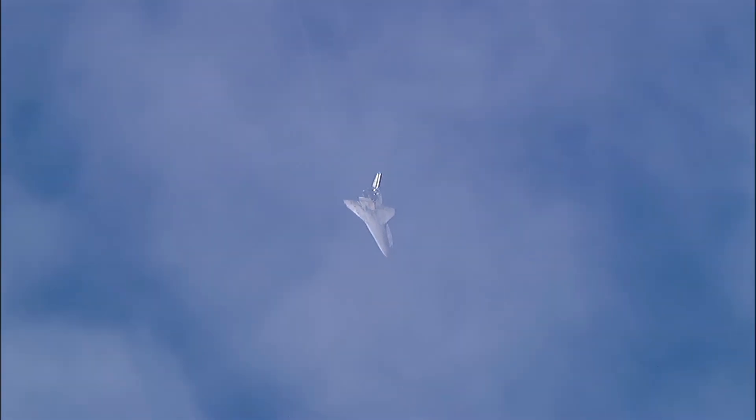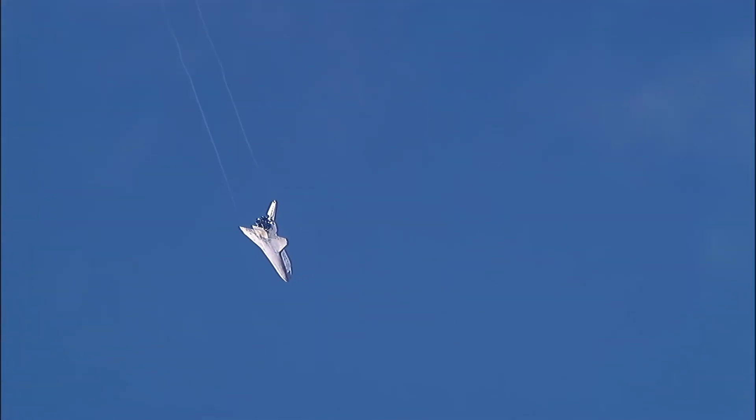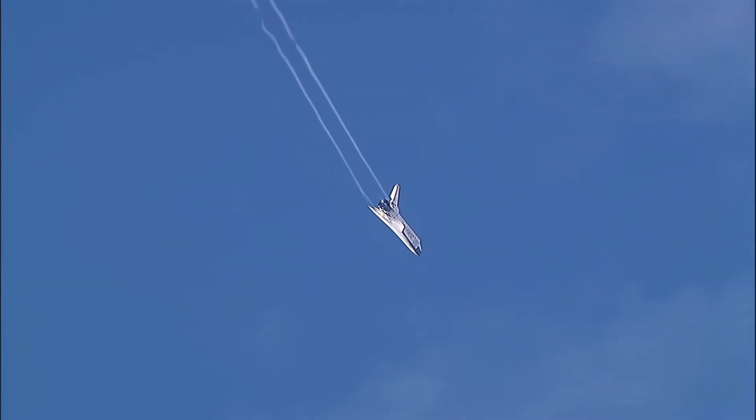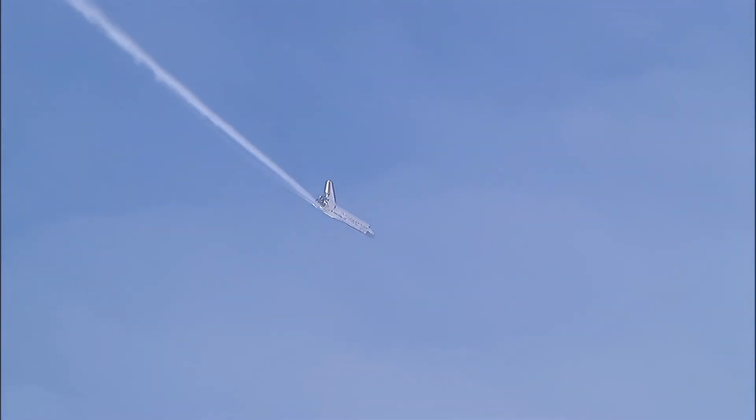Rick Sterko has taken back the stick from Kevin Ford. The vortices off the wings very obvious, as Discovery continues its turn around the heading alignment circle, aligning with runway 22 at Edwards Air Force Base. Discovery on at the 180.